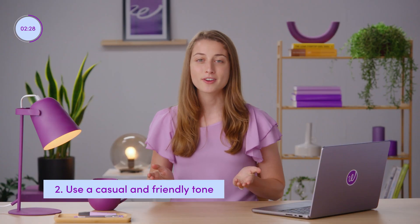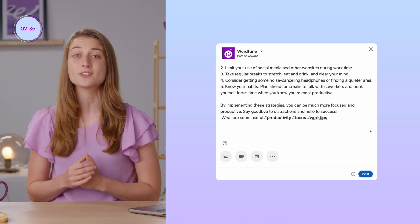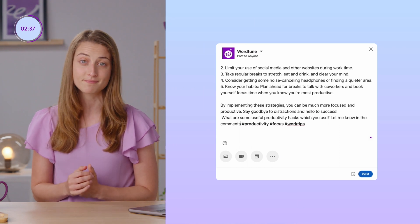It's superfluous and quite gratuitous, if you ask me. Two: use a casual and friendly tone, as if you were speaking to a friend. Three: engage your audience by encouraging them to share their thoughts, opinions, or experiences related to the topic you're discussing. It makes you come off less robotic.